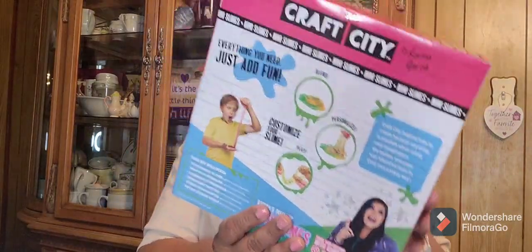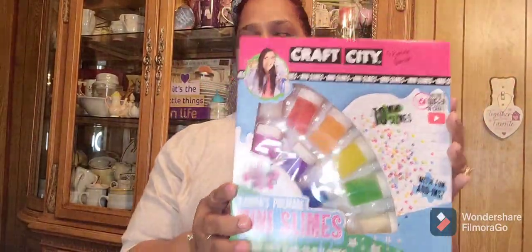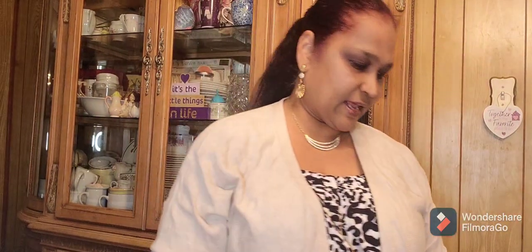Carina's pre-made mini slimes with fun add-ins — this is what it looks like. Craft City 10 mini slimes for the kids, that's what it looks like.